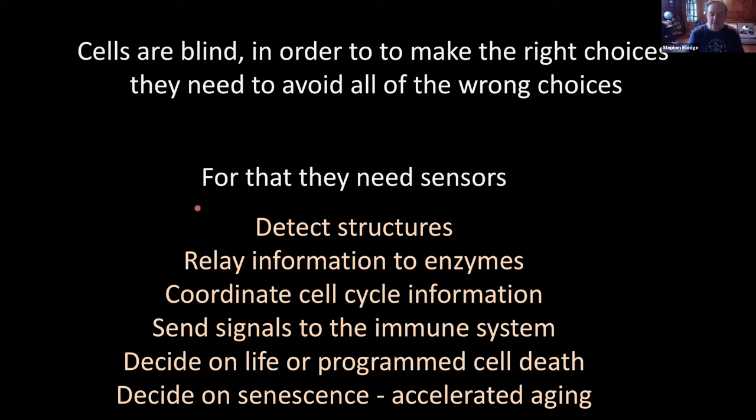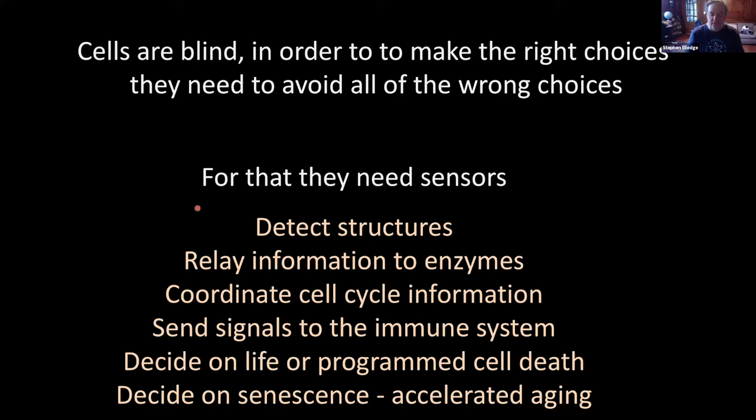All this stuff is emanating from the sensors. Two sensory pathways have independently evolved: the prokaryotic SOS pathway that Evelyn and her colleagues discovered — and it's not just the pathway, it's a concept, a very powerful concept that sensors regulate things to promote repair — and then the eukaryotic DNA damage response. In prokaryotes, the sensor is RecA; in the DNA damage response, it's ATM and ATR, among others.